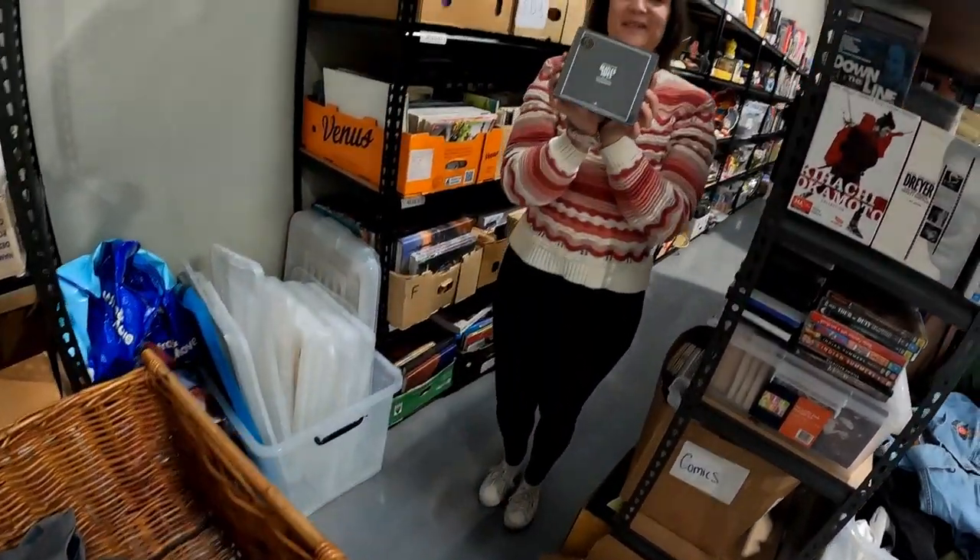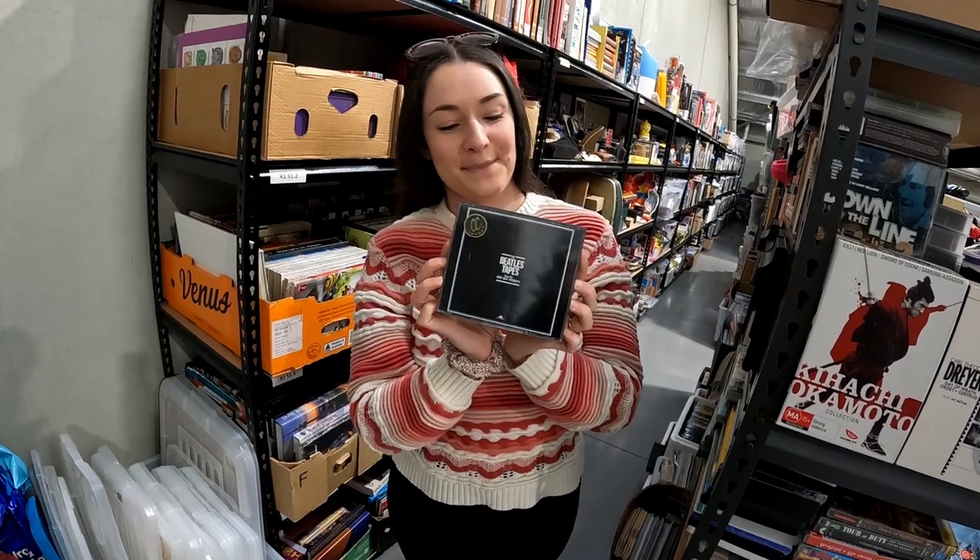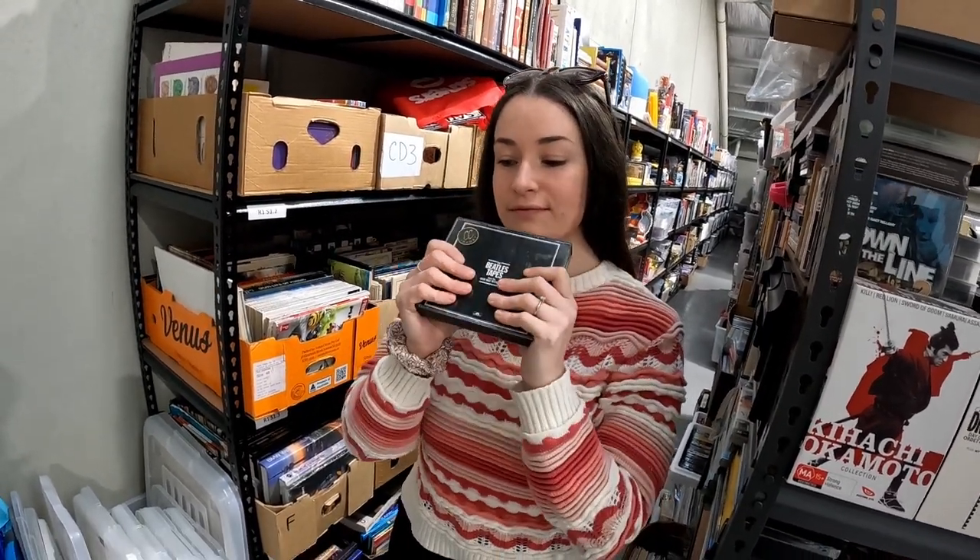This is a cool little sale — the Beatles tape CD set. We picked this up in a big Beatles lot and sold a few items from it yesterday, so hopefully a few more of those will sell too. Sold that one for $32 and paid $5 originally, so happy with that sale.